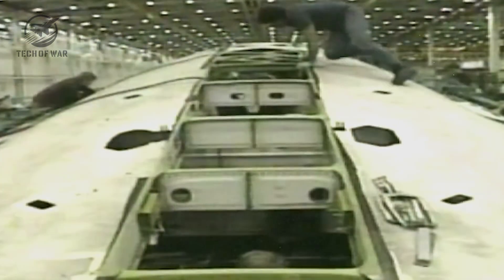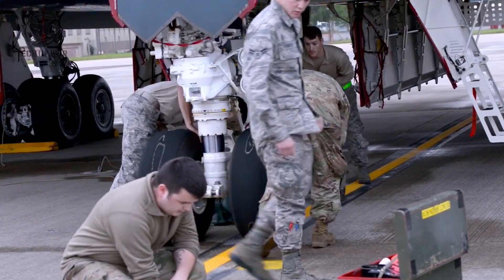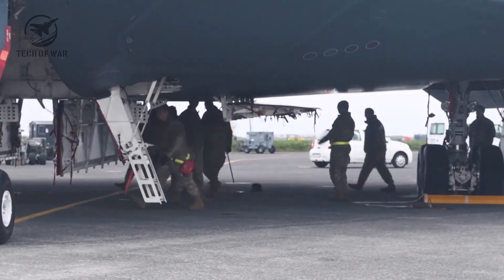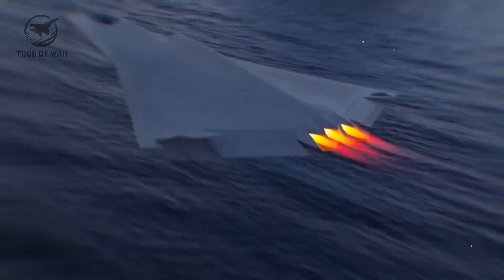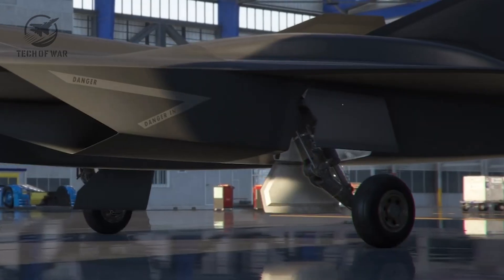Experts at NASA, teamed with the U.S. Air Force, delved into this tailless marvel with real intent. It could enable airborne feats once seen as utterly out of reach — steering its power across three axes: skyward, earthward, port, starboard, or blends of them.